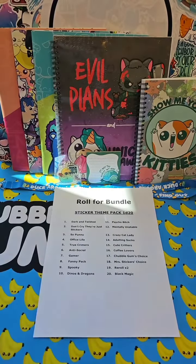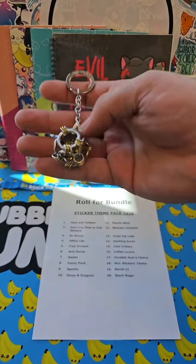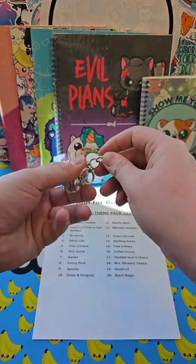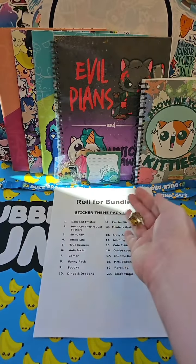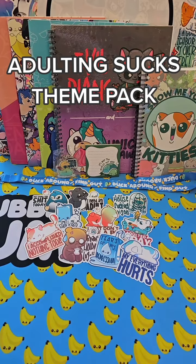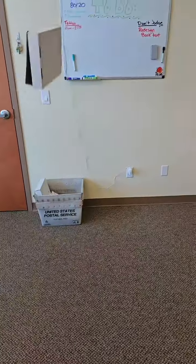Last but not least, our sticker theme pack. For this, I think I'm going to bring in the cursed dice. Let's see if it's as cursed for you as it is for me. Fourteen for our first ever roll for bundle. I think this is a strong start — what do you think? Should I add this as an option?